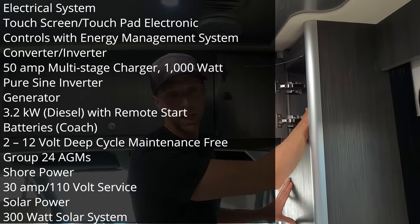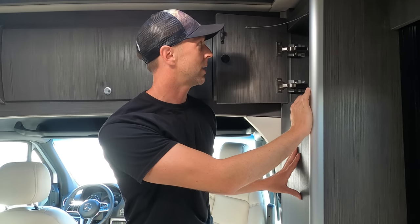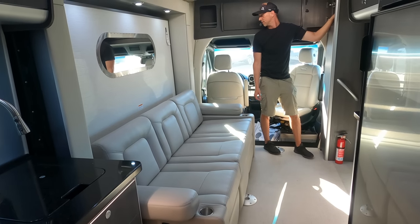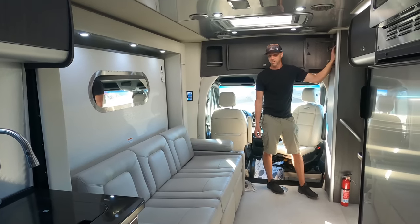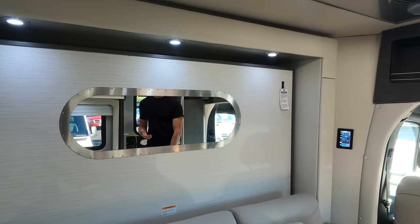This unit also has two stabilizer jacks and a 3,200-watt Onan Cummins generator. The slide Extend/Retract button is in here as well. Let's open the slide out — just like that, you have a living room! It is roomy; I could actually do workouts in here. One of the big features of the Atlas is this Murphy flip-down bed on top of the power sofa.